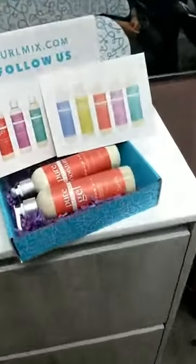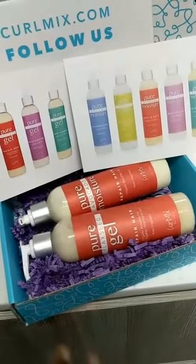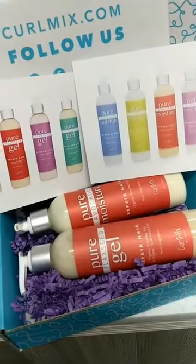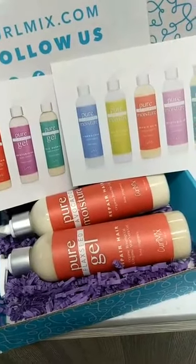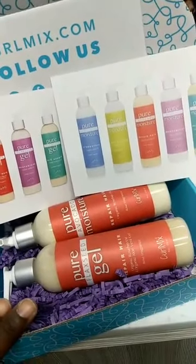Each person will win our Rosehip Wash and Go Bundle — that includes our Rosehip Black Seed Gel and our Rosehip Avocado Moisturizer. Rosehip is specific for repairing damaged hair. Not only does it include rosehip oil, which is high in antioxidants, but also aloe vera gel, so it's super moisturizing.